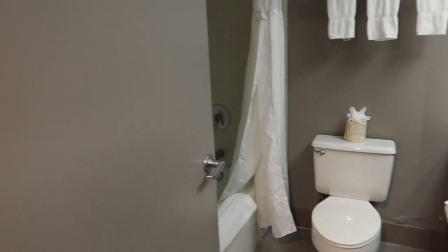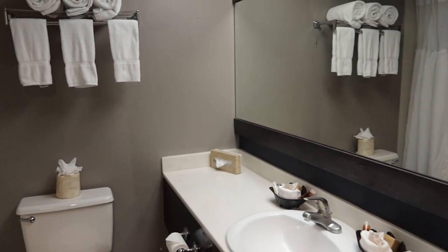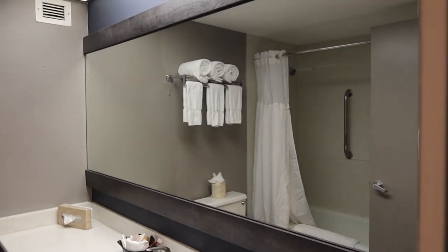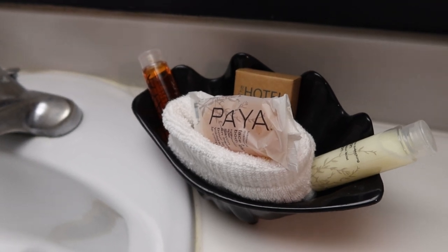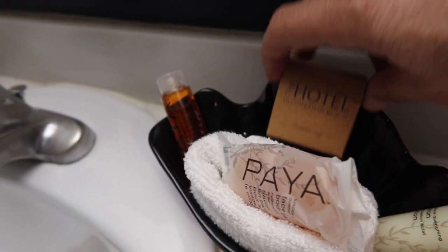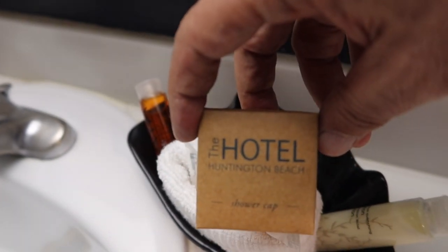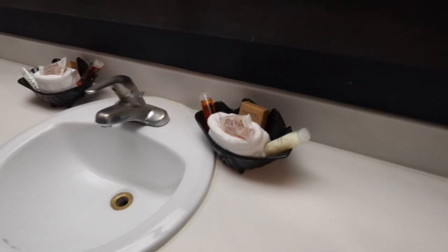Coming to the room, off to the right is the bathroom. We have the toilet in front of us. There's a nice long countertop with the sink and the mirror behind it. The hotel's soap of choice is called Paya. They've also got a shower cap for the Huntington Beach Hotel — I will not be using that. And opposite the sink and countertop is the bathtub and shower.